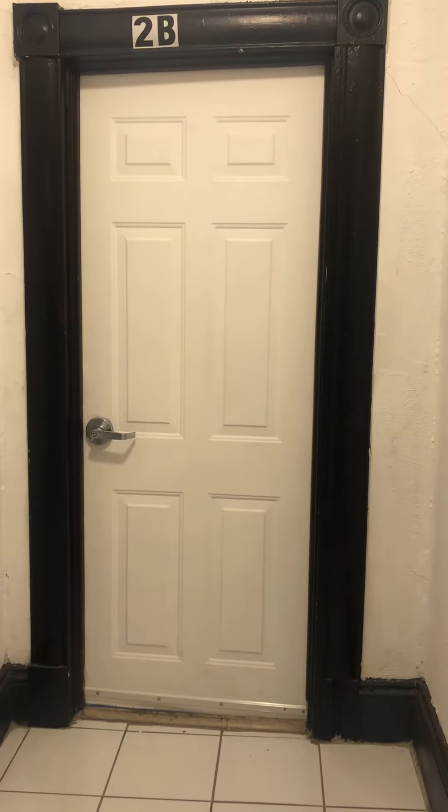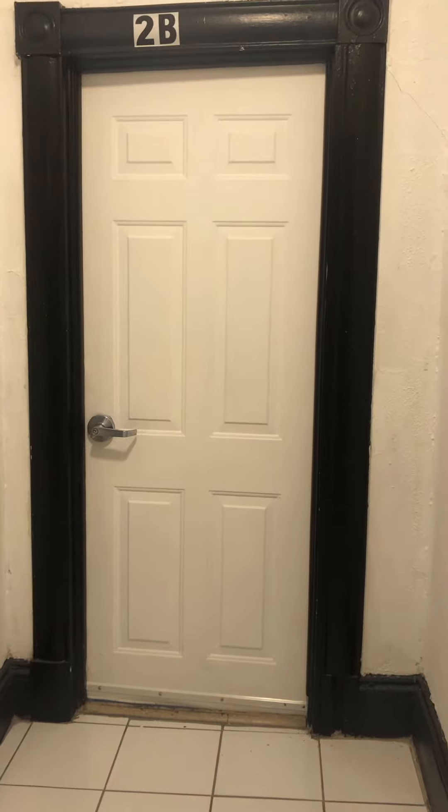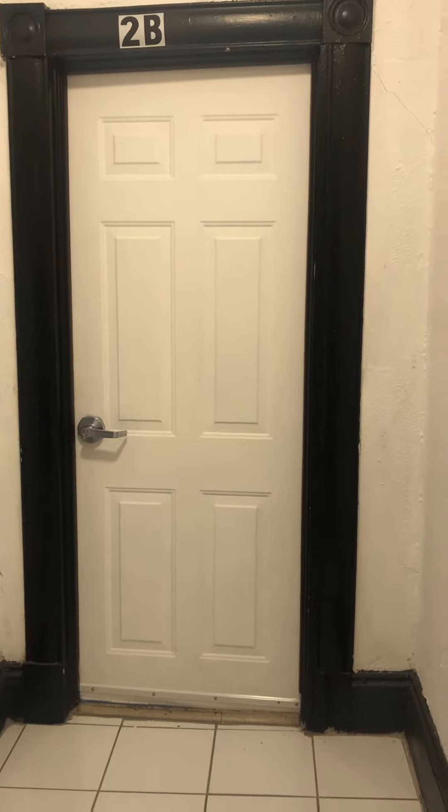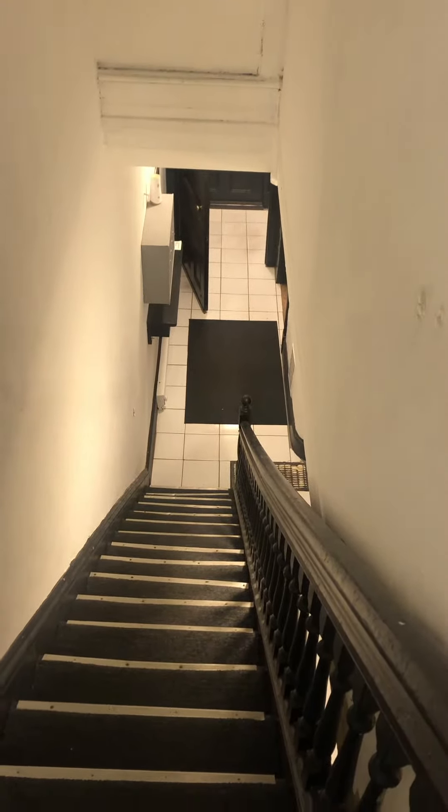This is a virtual walkthrough of the property for rent at 703 East State Street in Trenton, New Jersey, apartment 2B. When you first come in the building, you are greeted by an entryway with white tile stair steps all the way up. As you will see, this is actually an extremely clean and well-kept property.